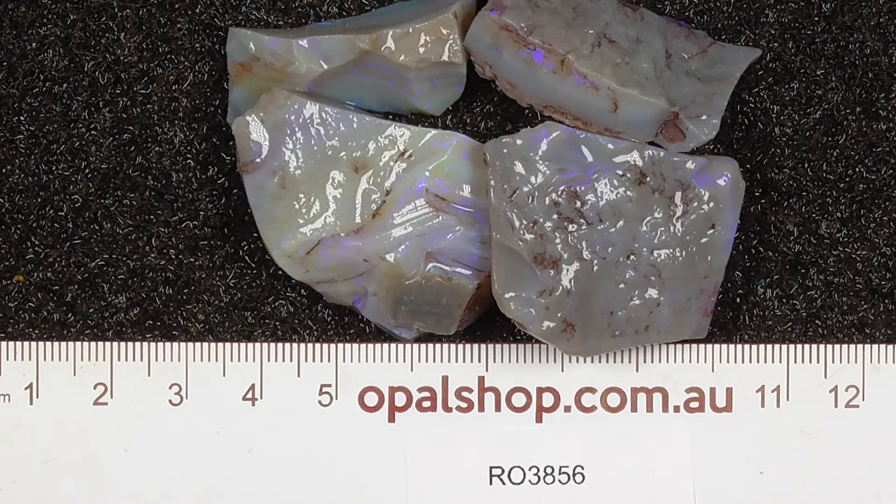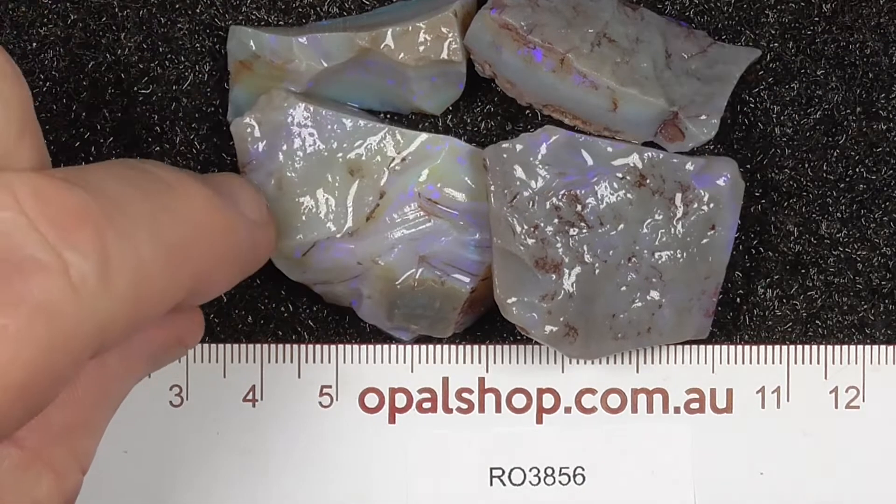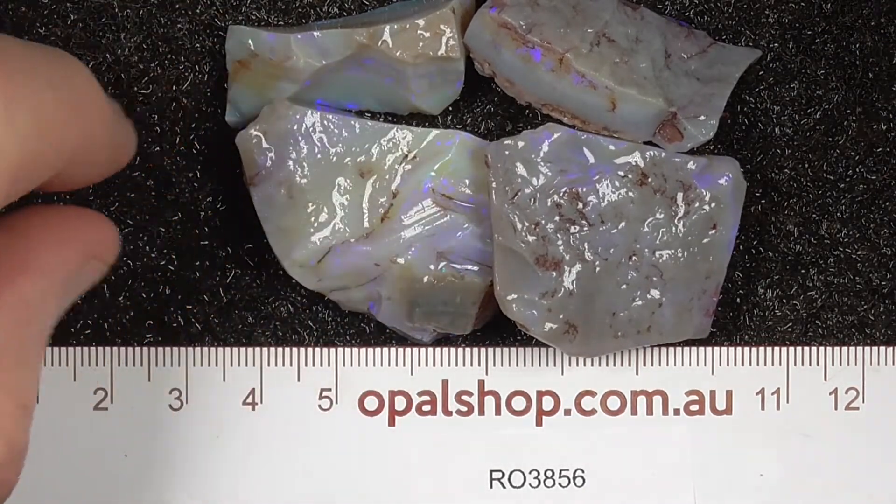Here's a few pieces of seam opal from Lightning Ridge, Australia. Rules in millimetres, materials wetted and you can see there's a light reflecting off the water.